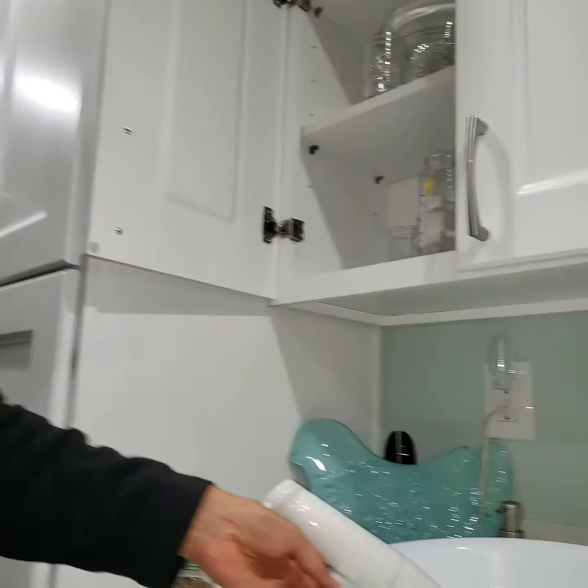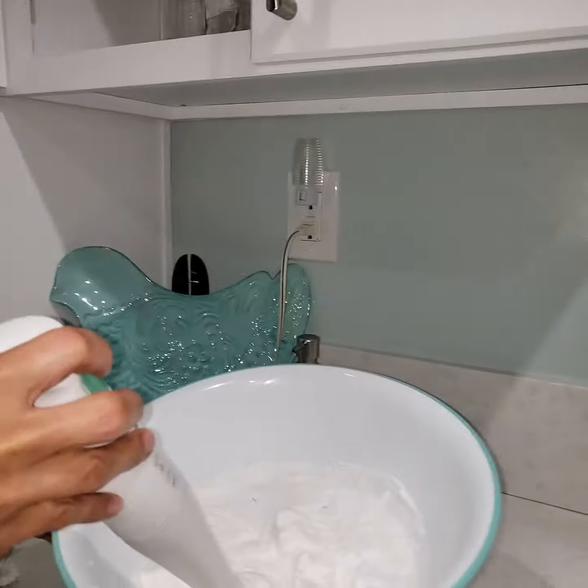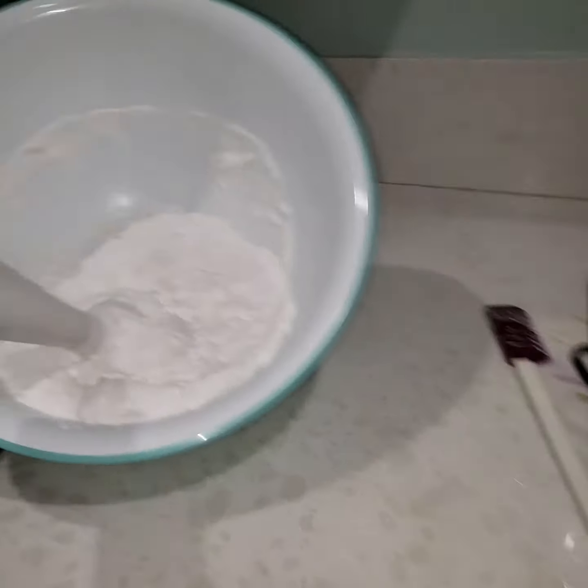I squeeze it out — it's going to be a mixture of water and cream — and then you blend it with this. I just blend it with an immersion blender. Just be careful when you blend it because it can spray all over the place.